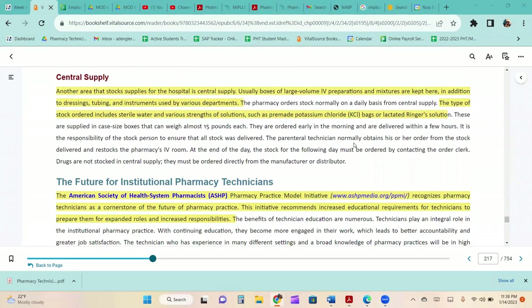Another area that stocks supplies for the hospital is central supply. Usually boxes of large volume IV preparations and mixtures are kept there, in addition to dressings, tubing, and instruments used by various departments. The pharmacy orders stock normally on a daily basis from central supply, including sterile water and various strengths of solutions such as pre-made potassium chloride bags or lactated Ringer's solutions.